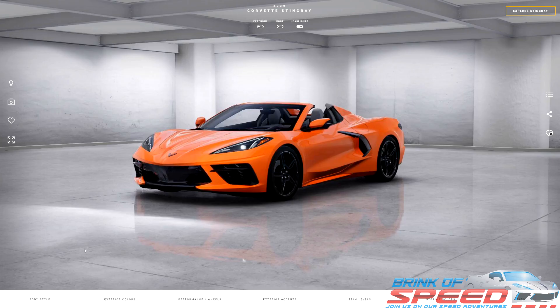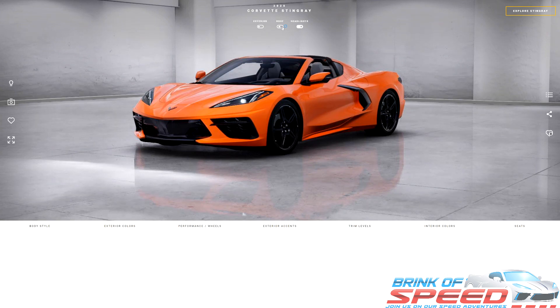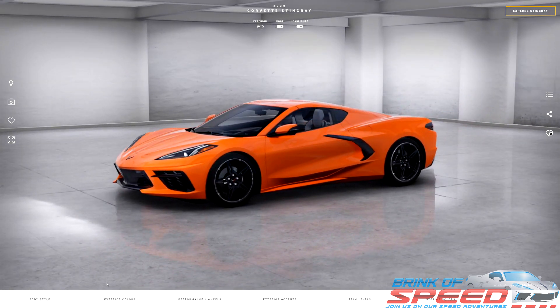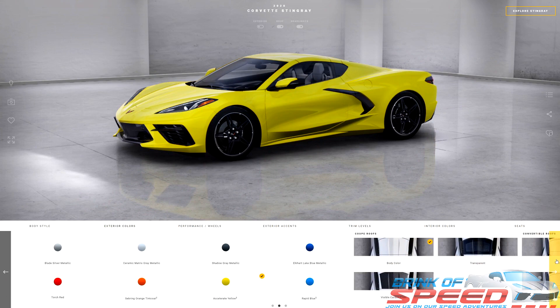One of the first things we have to do is go to the body style, select Coupe, and hit confirm. Now we're on the Coupe, and we can go up here to roof and turn the roof on. My ultimate 2021 C8, if I was to build one as a coupe, I would pick Accelerate Yellow to start, because that is one of my new favorite colors — I absolutely love it.